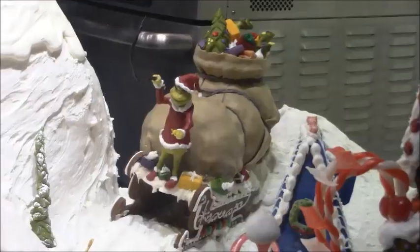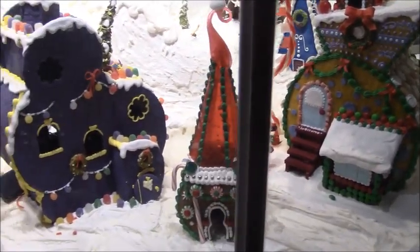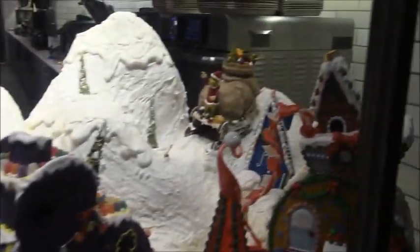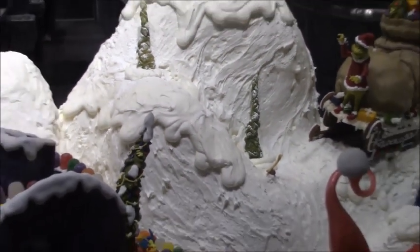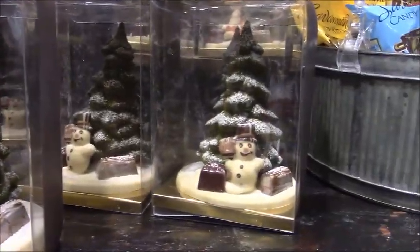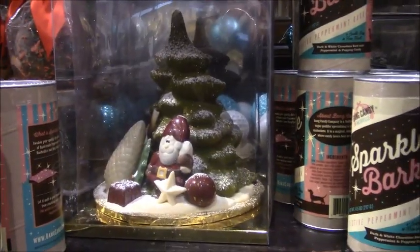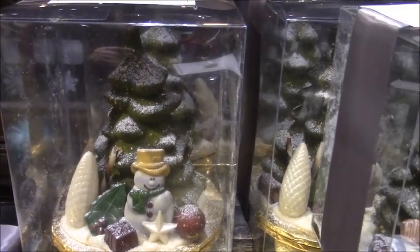Oh wow, you're not gonna believe this - look at all these Whoville gingerbread houses! Wow, I want one of these. This is right in front of the marketplace. I see the Grinch - you think he's made out of fondant? Is the whole thing edible? Is this frosting or drywall compound mixed with latex paint? Oh my gosh, look at these chocolate statues - these things are edible! A little bit expensive though - I think the large ones are 26 dollars. This snowman with the giant pine cone is my favorite.